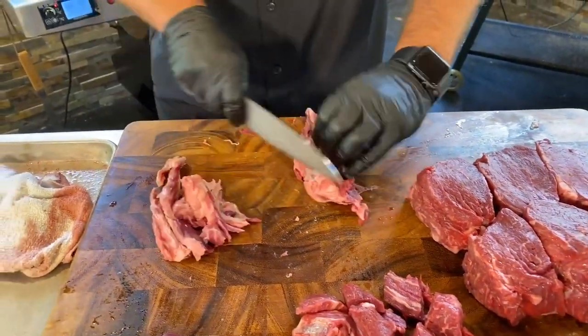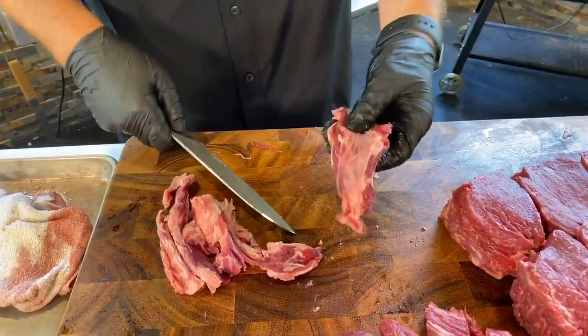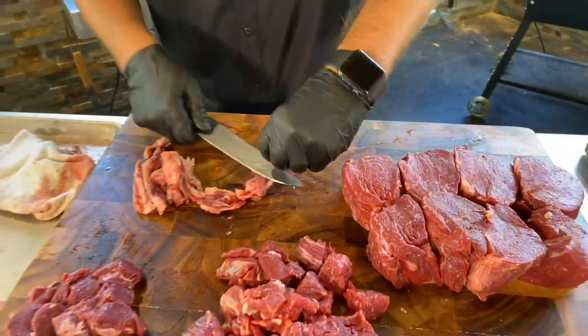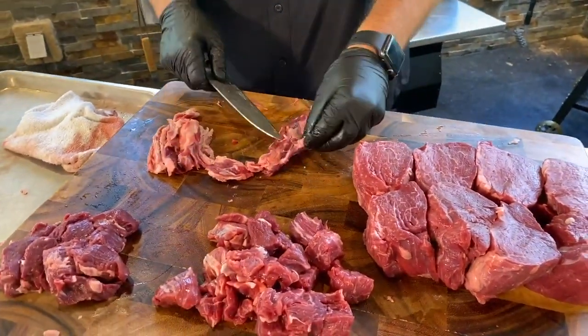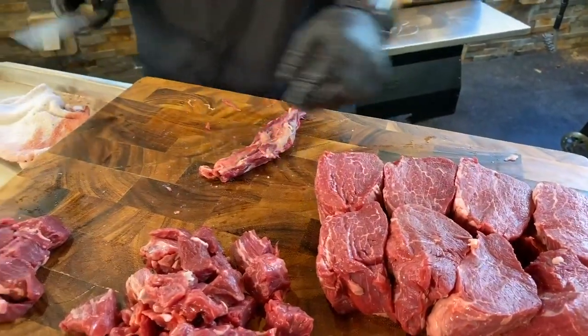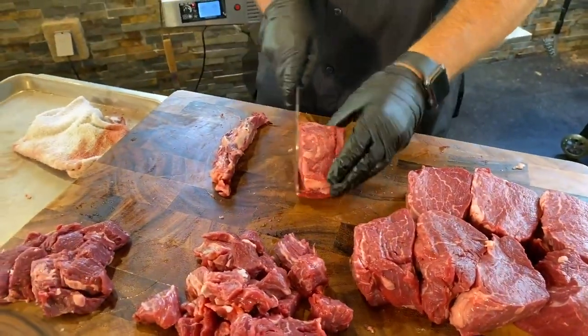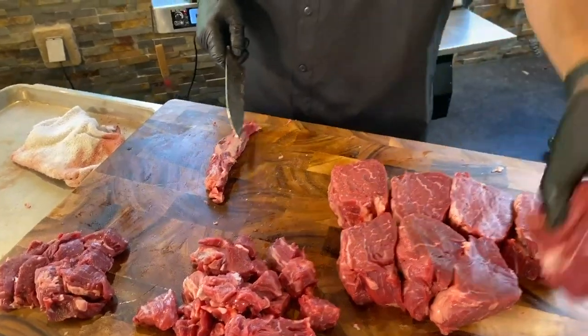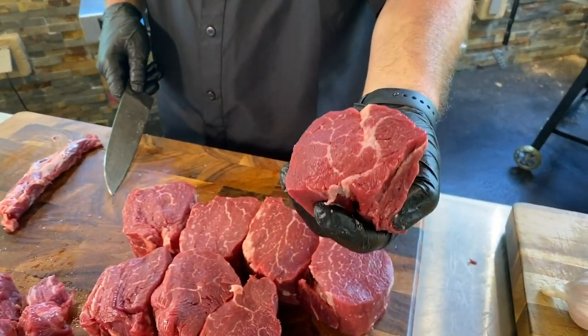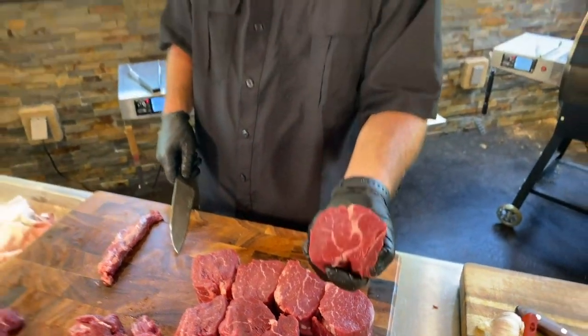Corey Cruz asks, could you butterfly these steaks? Yes. I don't want to do it — I want to leave them just like they are because they're perfect. If your loved one likes a well-done steak, go ahead and buy a New York strip instead. But if you wanted to butterfly, this is probably the ugliest steak of the bunch.